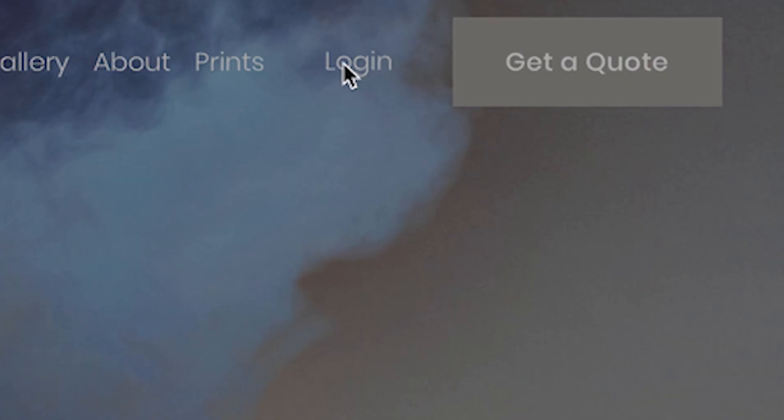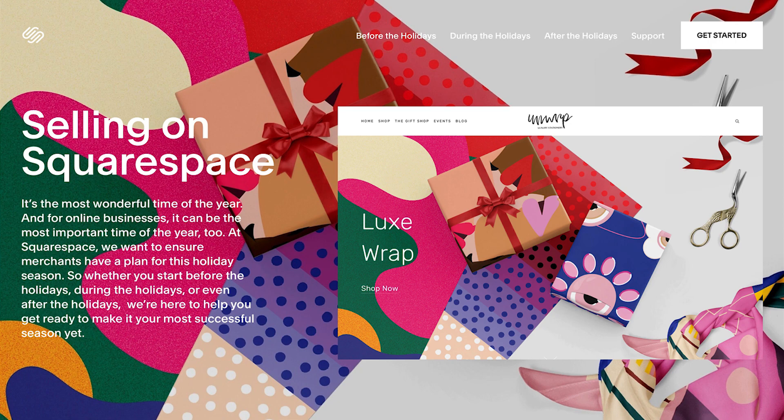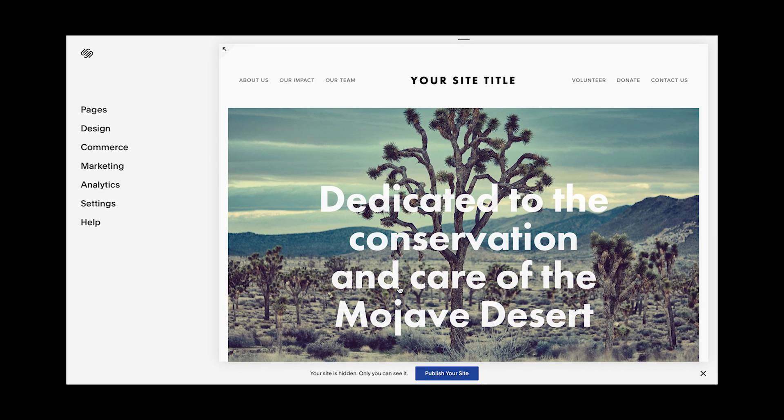Customer accounts can lead to repeat business by keeping your customers coming back. Don't let your next big sale sneak up on you. Start preparing for your peak season today with Squarespace.